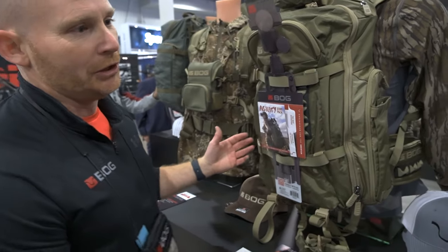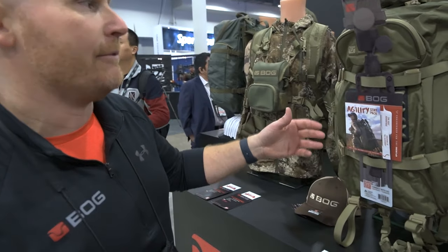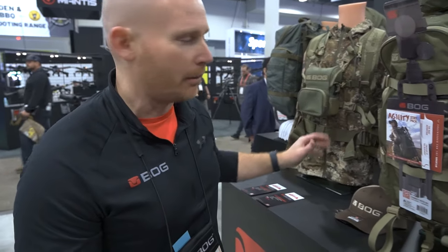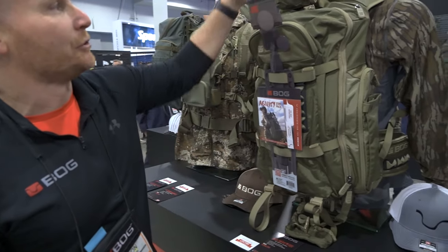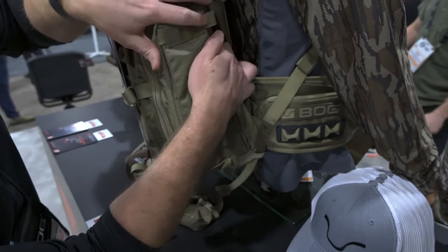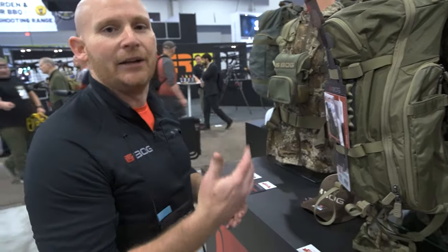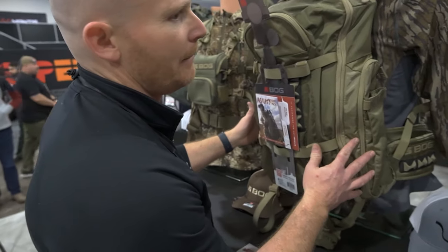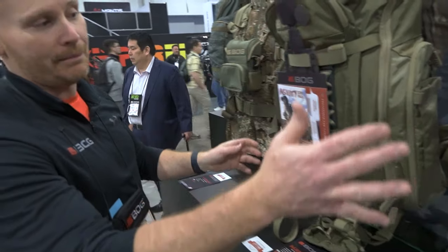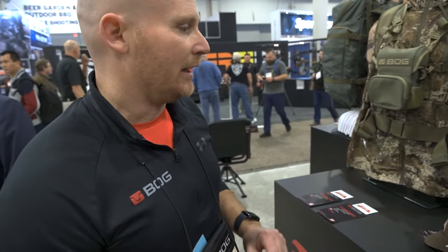That moves us to the Agility — the next step up. It's 2,900 cubic inches at $199.95. It's the same material, same water pockets, and same included accessories. But outside of the capacity increase, you also get a kickoff frame with aluminum stays that keeps the pack off your back and wicks away moisture. The Kinetic is a three-pound backpack; this Agility is three-and-a-half pounds — not a huge weight difference for the added capacity.